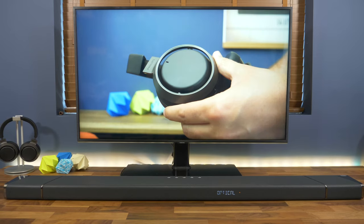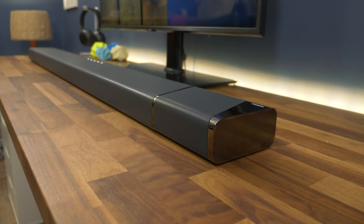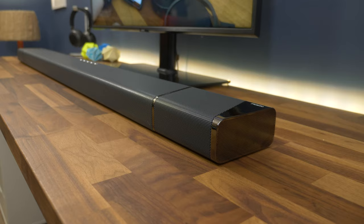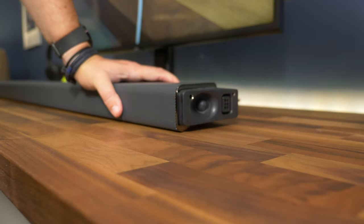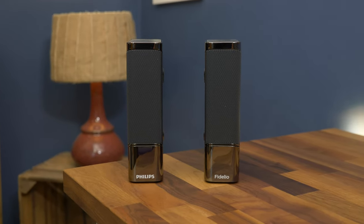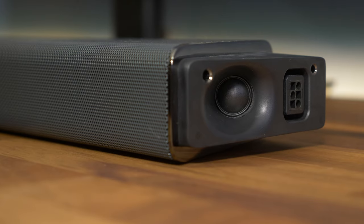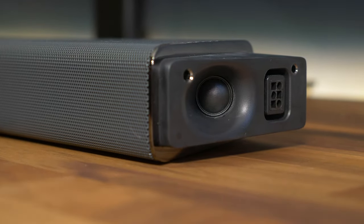The soundbar is packed full of speakers. Along with those two up-firing speakers, it has two dedicated centre drivers, plus six front-firing and two side-firing drivers. To take that surround sound effect to another level, it has two detachable active speakers which you can place anywhere in the room to give a more immersive feel to your sound. Even when the speakers are detached, two more side-angle tweeters are revealed in the main soundbar, keeping audio firing to the extreme left and the extreme right.